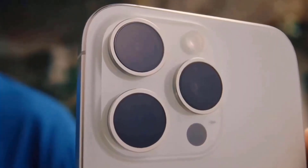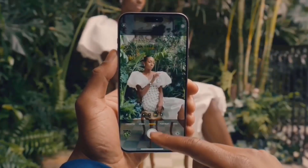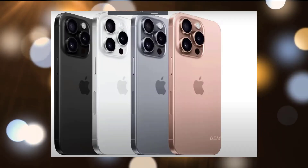Tipster Sonny Dixon has shared an image on X displaying the color possibilities for the iPhone 16 Pro. The image shows dummy models in black, white, gold, gray, and titanium shades, which is consistent with his previous updates.